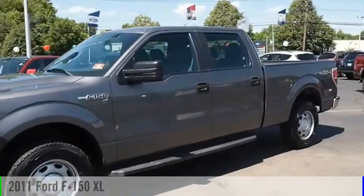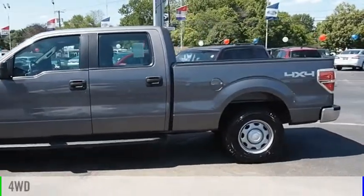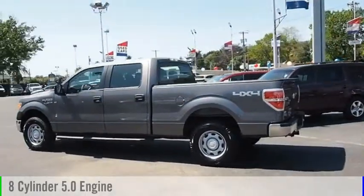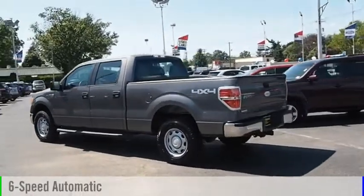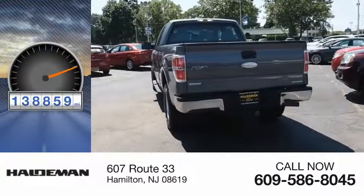Stop by and take a look at the 2011 F-150. This vehicle is powered by a four-wheel drive, eight-cylinder, 5.0-liter engine, and comes with a six-speed automatic transmission. This vehicle has less than 140,000 miles.